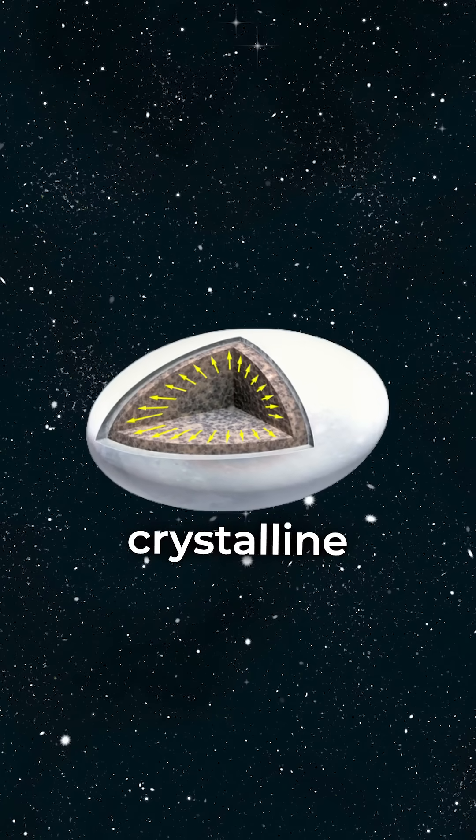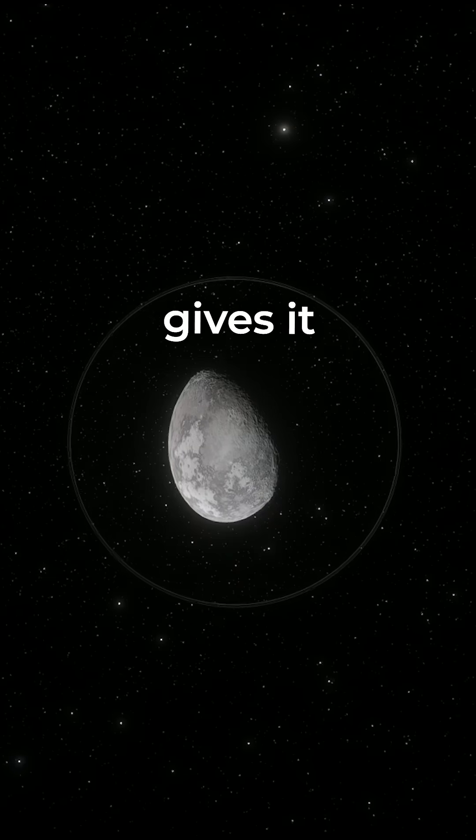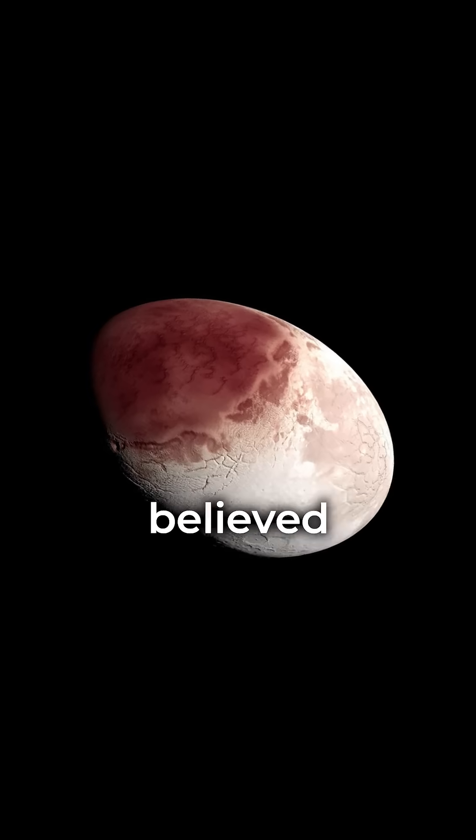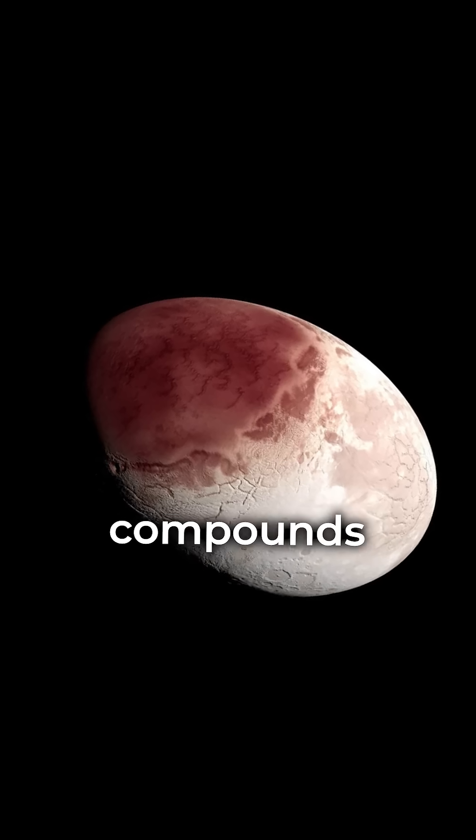Its surface is covered in crystalline water ice, which gives it a bright appearance. But there's also a dark red spot on its surface, believed to be made of organic compounds or tholins.